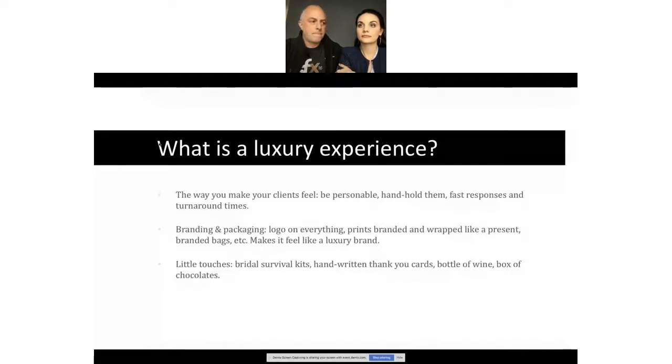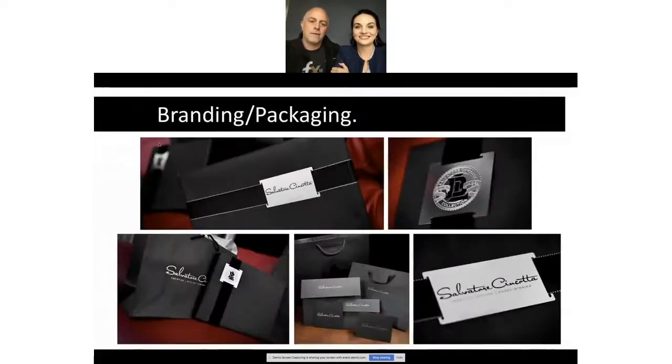The metal tags come from a company called metalcards.com and they're custom made. We'll post a list of what goes in the bridal survival kit — Kleenex, tissue, Altoids, dental floss, all little items but it's all under five dollars. You can get all this stuff on Amazon in bulk. Amazon Prime is life.